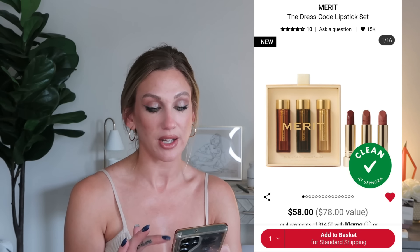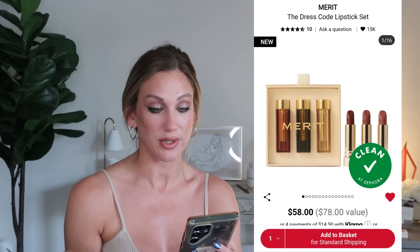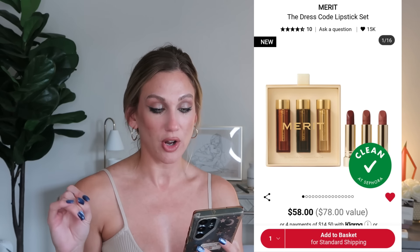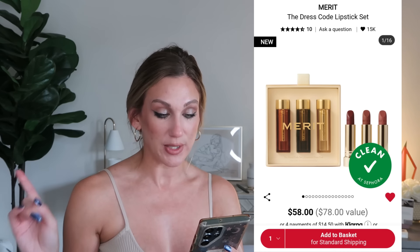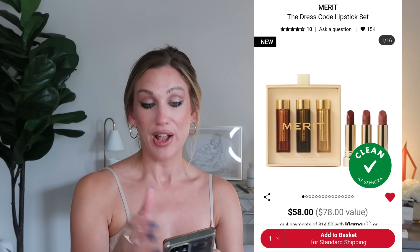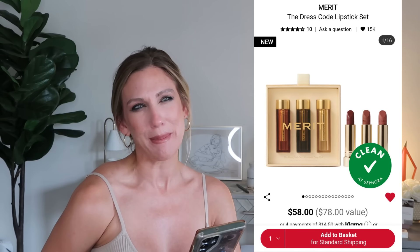Also from Merit, the Dress Code Lipstick Set is $58, a $78 value, with three new signature lightweight lipstick shades in three different finishes: a satin lipstick, a matte lipstick, and a lightweight lip blush. The shades are Bespoke, Black Tie, and Du Jour. I like the Merit lipsticks but haven't tried the lip blush — I'm curious about it, but having the same debate as with the Ilia set about whether to buy a single shade or the trio.